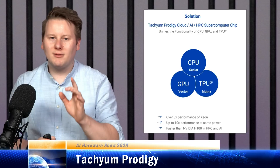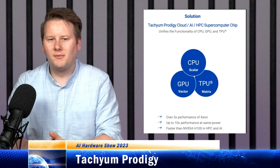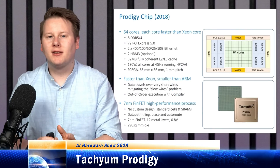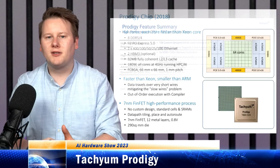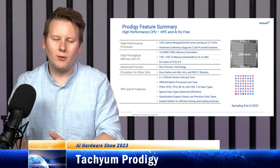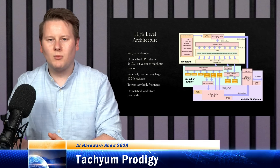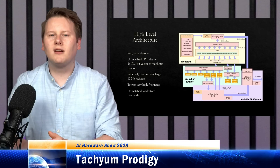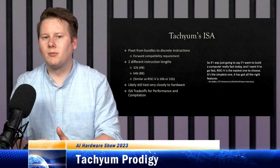The next chip is Tachium Prodigy. We initially heard about Tachium in 2018, when they introduced an architecture that promised the world and no one believed it. It turns out neither did Tachium, because in 2022 that architecture changed to something a bit more reasonable that we've seen similar before. Rather than the VLIW architecture in the previous design, this one looks more like a regular core — something in between ARM and x86 with fixed-length instructions, but in two different modes.